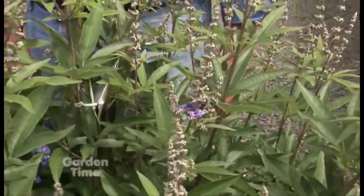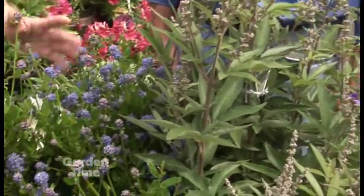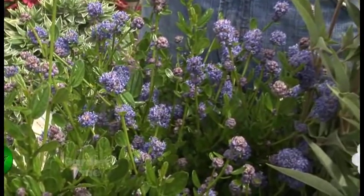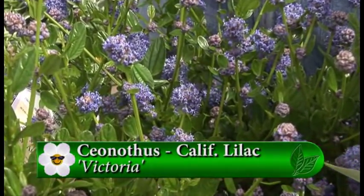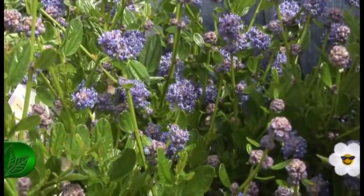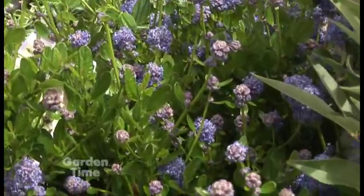For an earlier blue, ceanothus is nice for June too. The ceanothus blooms over a period of time — there are a number of different varieties. The bees absolutely love this one, and it's a beautiful plant for your yard. It grows fast with nice dark green foliage, so it's really a great landscape plant as well.